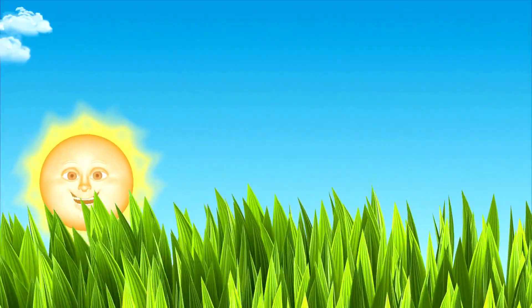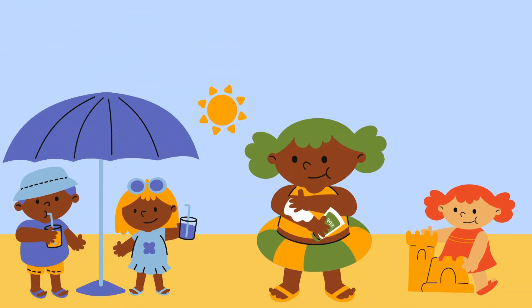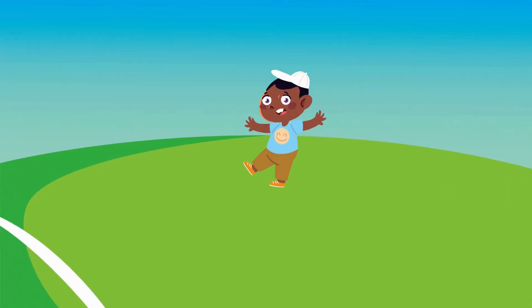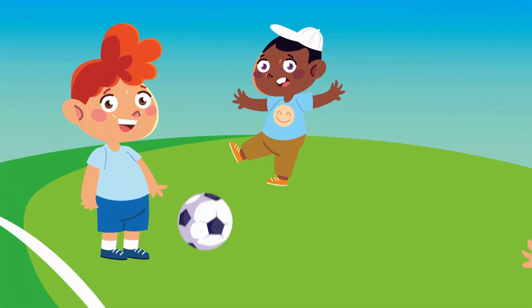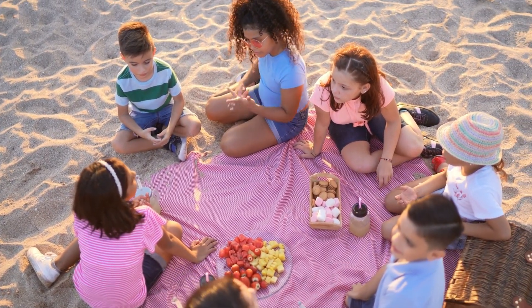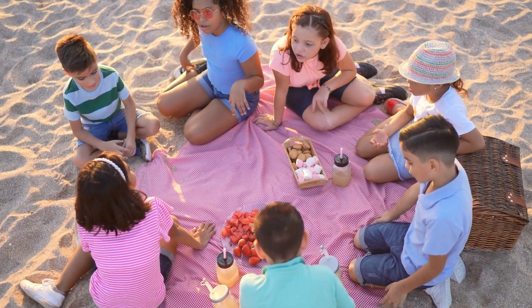Look at this beautiful sunny day. The sun is shining bright and the sky is clear. This is what we call sunny weather. It's perfect for playing outside, going to the park, or having a picnic. Can you feel the warmth of the sun on your face? Mmm, so nice! Sunny weather makes us feel happy and full of energy!